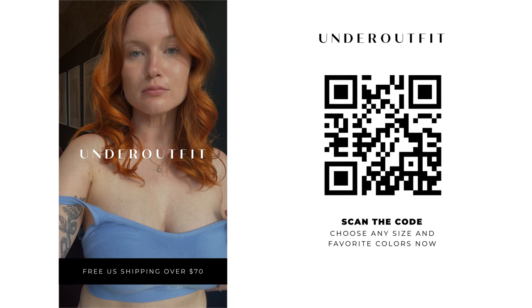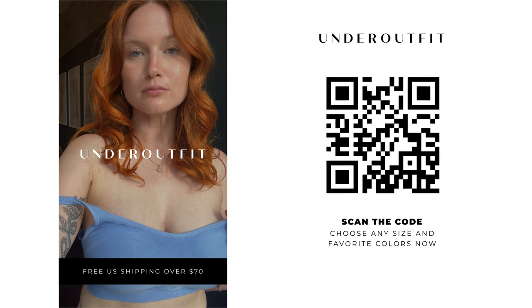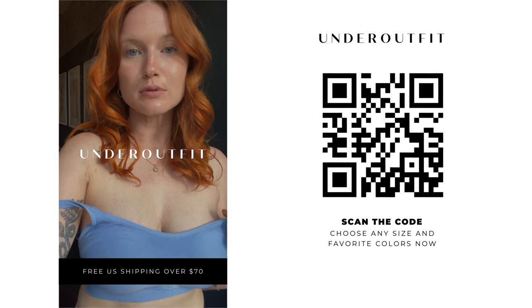Scan the code, choose any size and your favorite colors now. Free U.S. shipping over $70. Under Outfit.